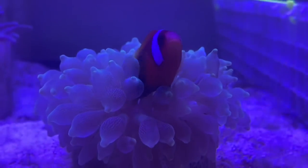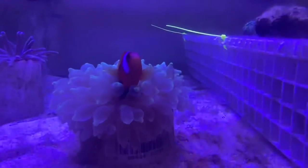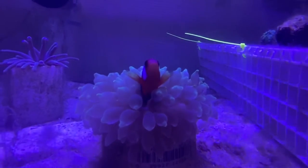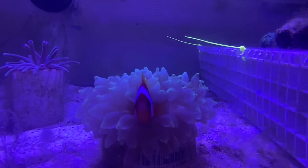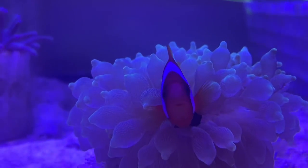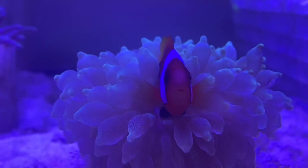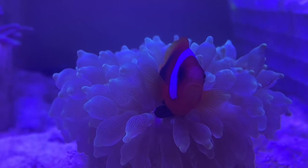You can get other clownfish like the ocellaris that look more like Nemo, but they are a pain to get to host anemones — sometimes they just don't. I think it has to do with the fact that a lot of them are captive bred, and captive breeding causes them to basically lose their instincts eventually. That's just my theory, but cinnamon clownfish almost always will host an anemone right away.